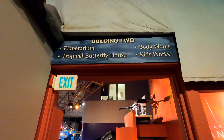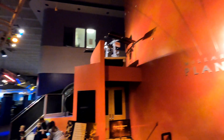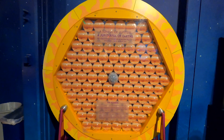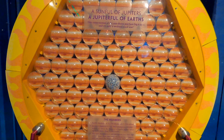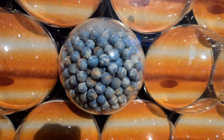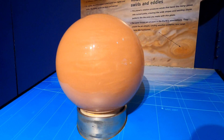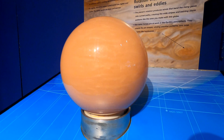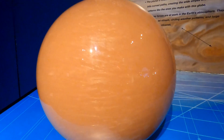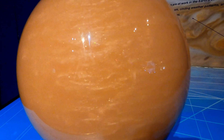Heading into building two, we're going to check out the butterfly house and body works. This exhibit shows how many of the planet Jupiter could fit inside the sun, and then how many of the planet Earth could fit inside Jupiter — gives you an idea of just how big that sun is. This swirl globe shows how storms can evolve on planets like Jupiter and Saturn; if you give it a spin and look up close, it looks quite a bit like the surface of one of those planets.